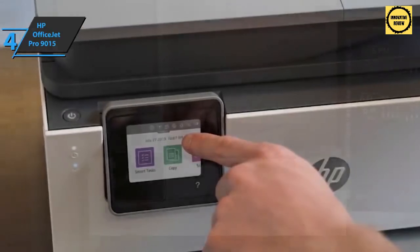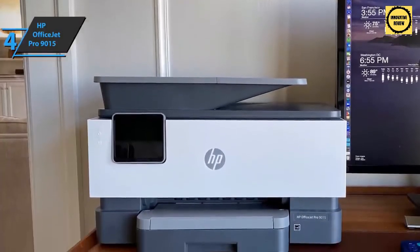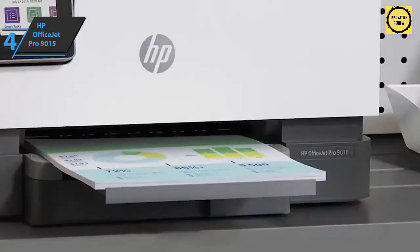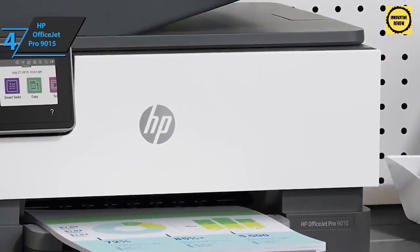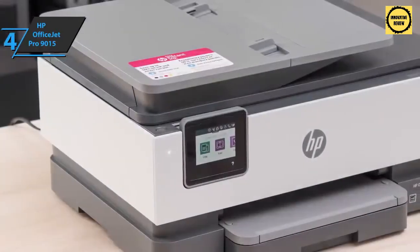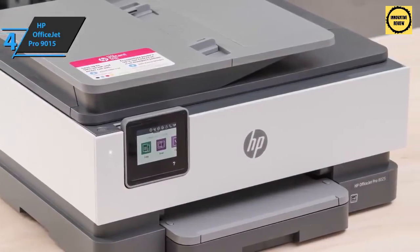The HP OfficeJet Pro 9015 is specifically designed to save you time thanks to automatic two-sided printing and scanning, and users can save as much as 70% on ink. It's for sure the best small office all-in-one printer. It comes in at 10.94 by 17.3 by 13.48 inches and weighs 3.15 pounds. Highly recommended for folks who work from home.